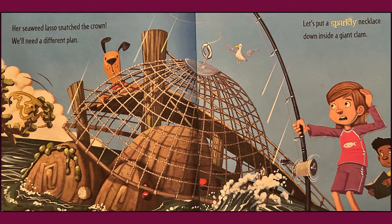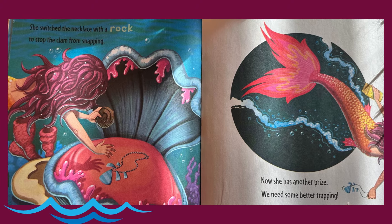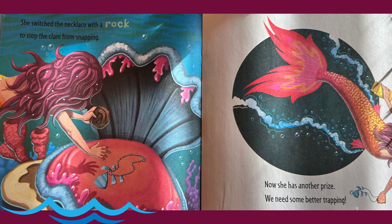Let's put a sparkly necklace down inside a giant clam. She switched the necklace with a rock to stop the clam from snapping. Now she has another prize. We need some better trapping.